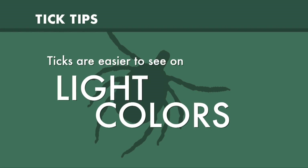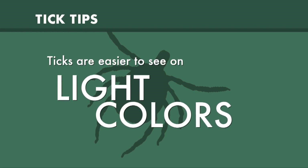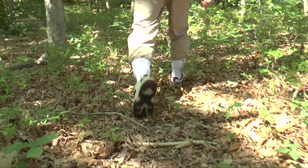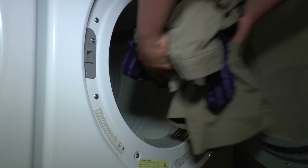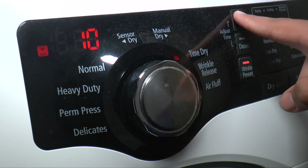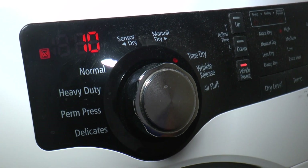The lightness of the clothing allows you to see the ticks when they're on you, and you can do periodic tick checks while you're outside. When you go in, take your clothing off and throw it in the dryer. The one thing ticks don't like is dryness — they dry out pretty easily. Put it on medium to high heat for 10 minutes and anything on that clothing is dead.